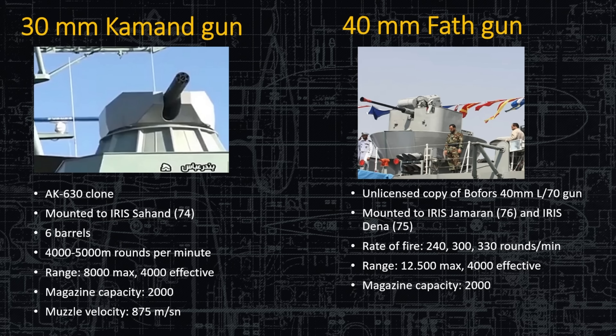The 40-millimeter FAT gun is an unlicensed copy of the Bofors 40mm L70 — again, an excellent gun to copy. Rate of fire is between 240 and 330 rounds per minute depending on the setting, and it's mounted on the Jameran (lead ship, Hull 76) and the Dina.